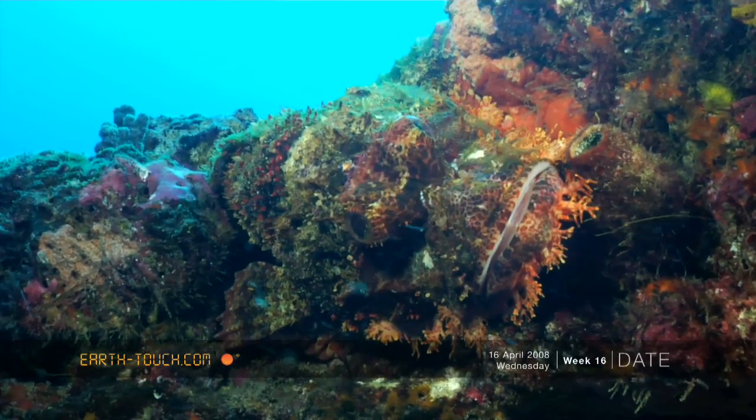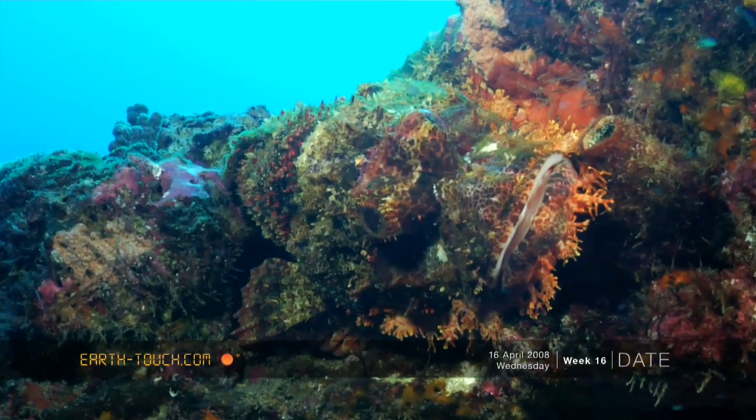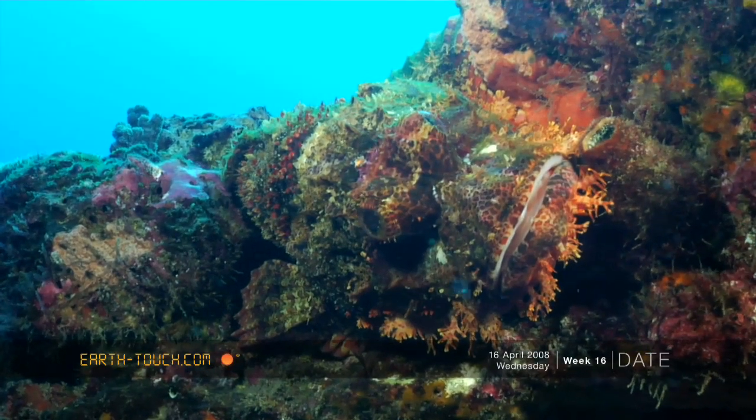Here's an extremely well camouflaged scorpion fish. This is the raggy scorpion fish.